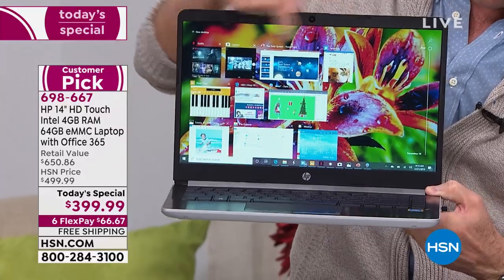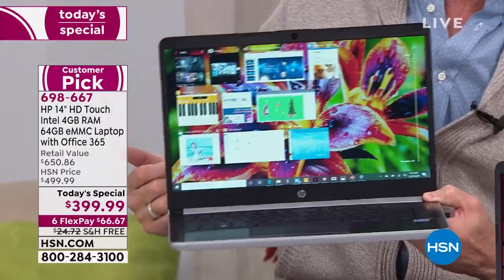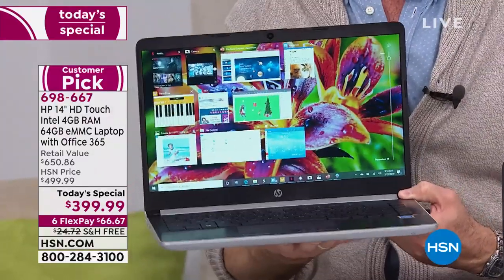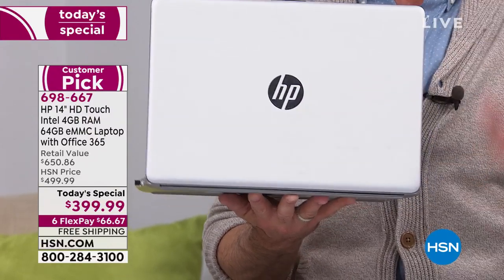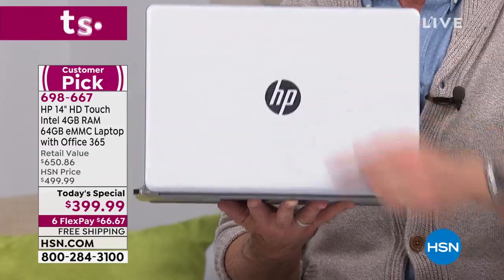I have ten apps open at one time. Because of the RAM, you can multitask so quickly. It's the three biggest brands — HP is the number one computer brand in America. If you walk into a shop and say 'give me the best seller,' that's HP. Intel inside. Not just Intel Pentium processor — this is the Intel Pentium Gold. It's only the second time ever in a Today's Special that I've sold the Intel Gold processor.